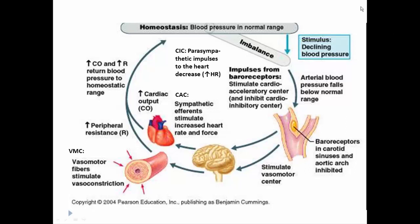Or we can go the other direction: a decline in blood pressure. Baroreceptors are sensitive to that as well. The vasomotor center is stimulated to send more impulses, causing vasoconstriction. The cardioacceleratory center is stimulated to increase heart rate and force of contraction. The cardioinhibitory center is inhibited, so heart rate goes up. Both heart rate and stroke volume then increase cardiac output. Vasoconstriction leads to higher peripheral resistance. Both of those restore blood pressure back to normal.